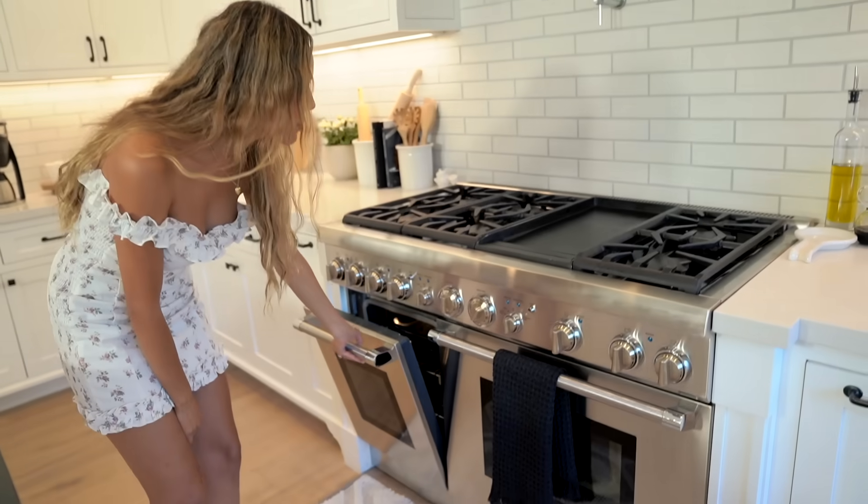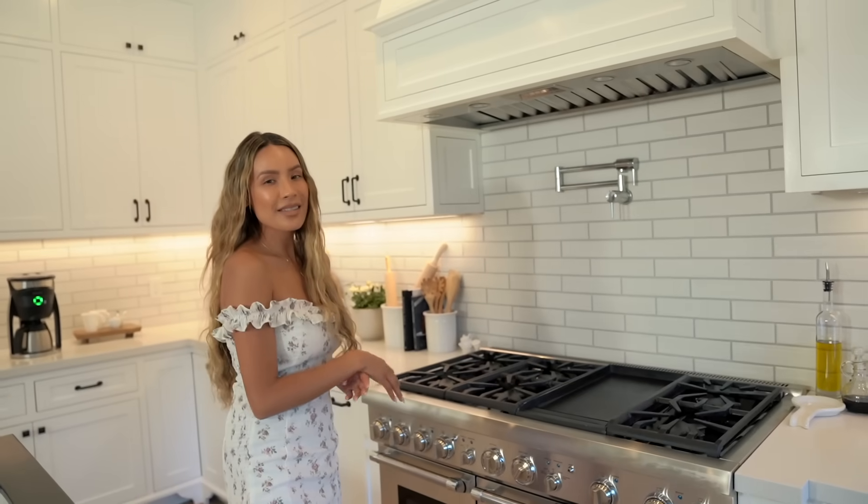I don't actually cook a lot in here — I make a lot of Pillsbury cinnamon rolls, the ones you just throw in the oven. I was actually going to have some cooking while I was filming this.